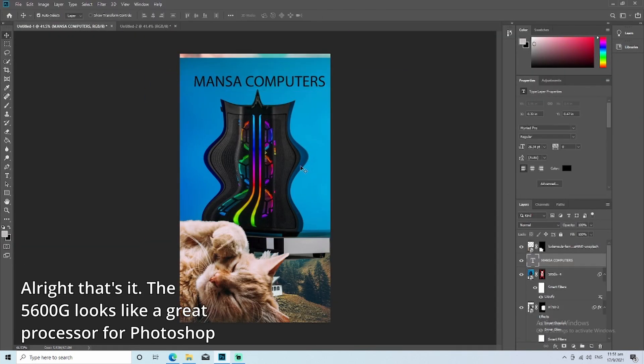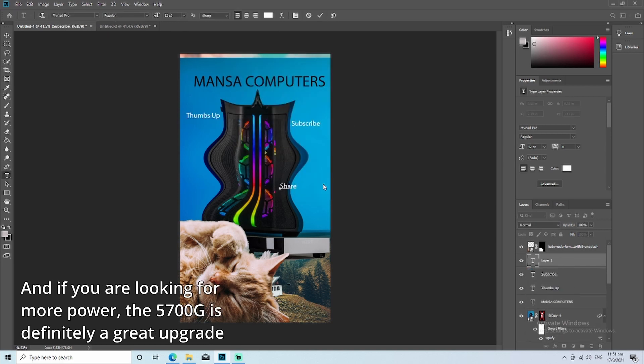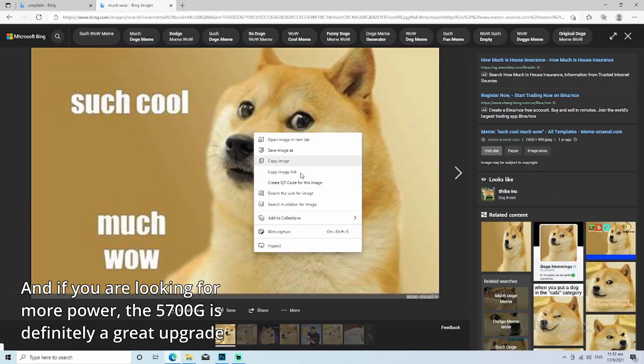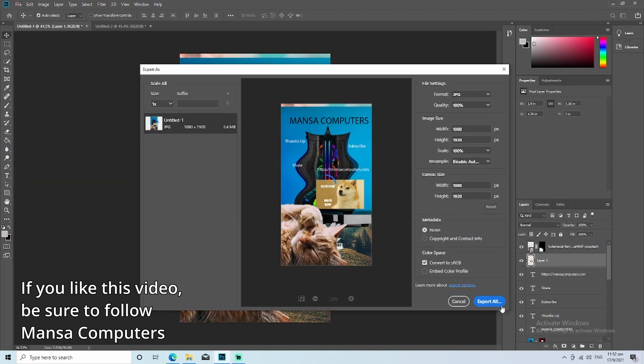The 5600G looks like a great processor for Photoshop. And if you are looking for more power, the 5700G is definitely a great upgrade. If you like this video, be sure to follow Monza Computers.